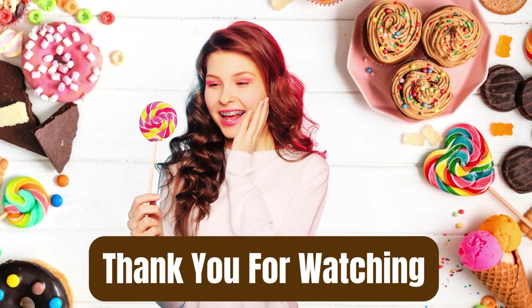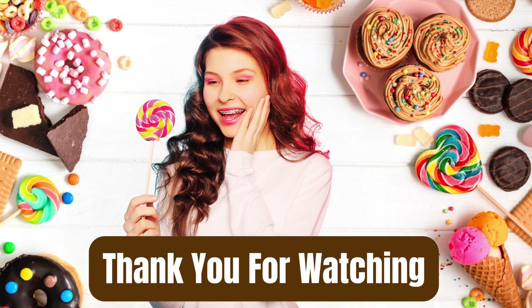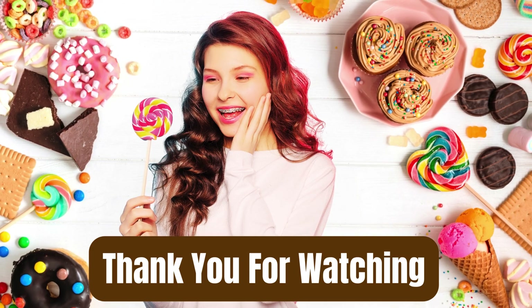Hope you found the perfect braces friendly desserts. Don't forget to subscribe for more delicious ideas.